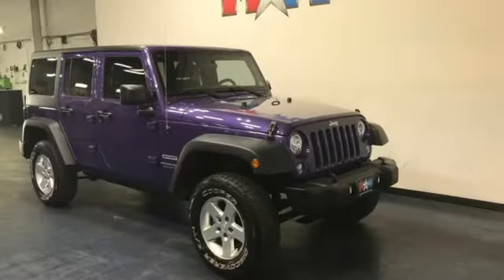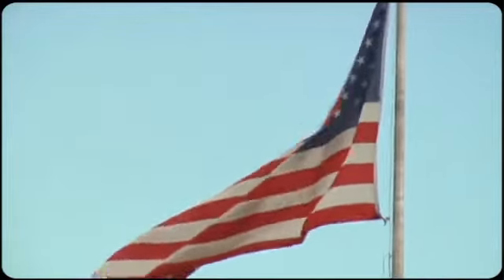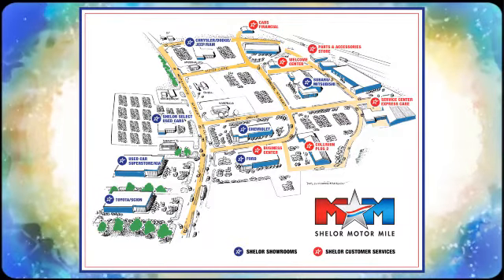Journey anywhere in a Jeep. There's even more to see in person — take it for a test drive today. Come visit us on the Motor Mile, where you're always a name and never a number. Call, click, or stop in. We're conveniently located at 200 Motor Lane in Christiansburg, Virginia.